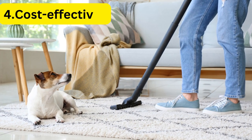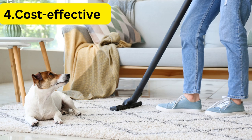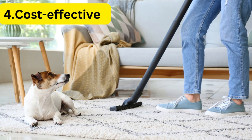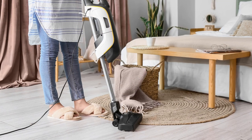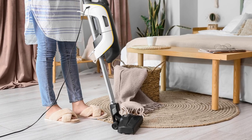Benefit 4: Cost-Effective. Small vacuums are generally less expensive than larger models, making them an affordable option for those living in small apartments. They are also more energy-efficient, reducing your utility bills and making them a cost-effective choice in the long run.